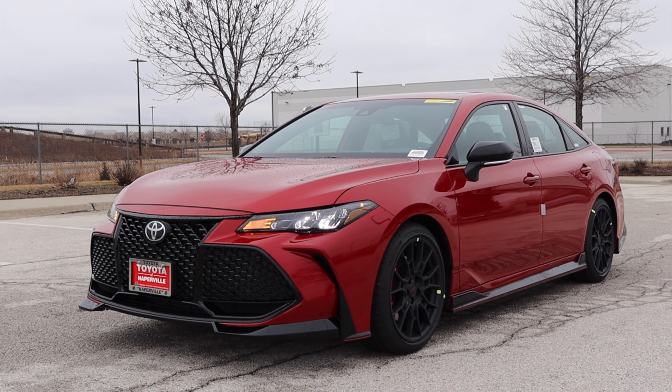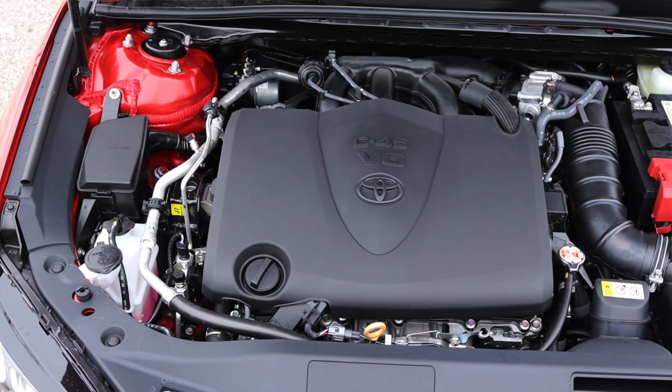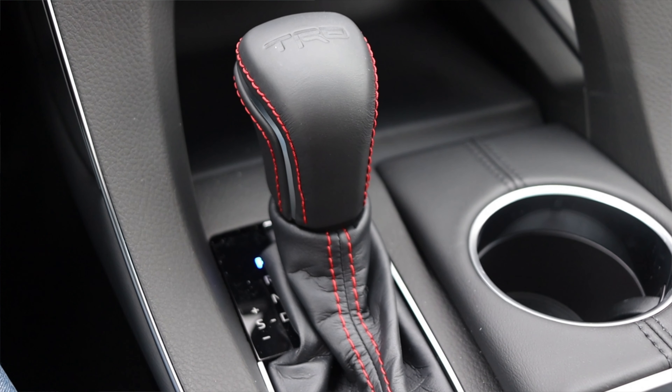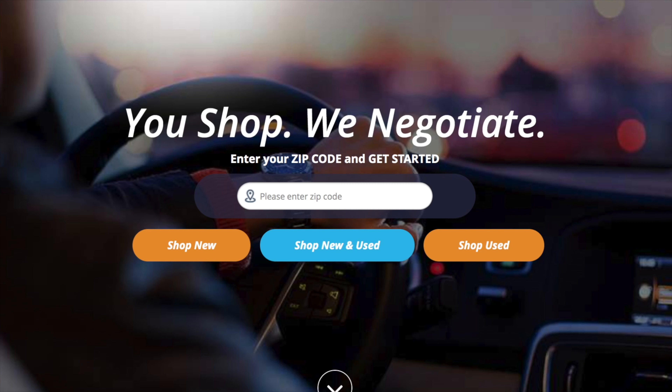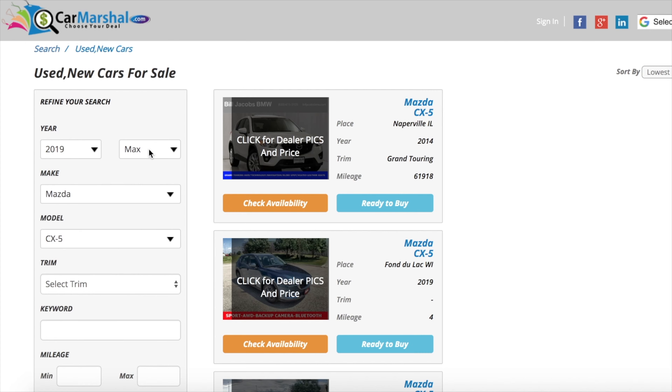What's up guys? My name is Zach and today I am driving a 2020 Toyota Avalon TRD. Up front is a 3.5-liter V6, and down below is an eight-speed automatic transmission. This video is sponsored by CarMarshall.com — if you'd like to support the channel, click the link in the description below. CarMarshall.com advertises over 100,000 vehicles across the U.S.